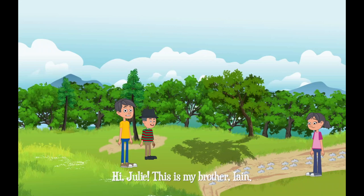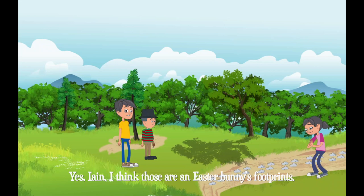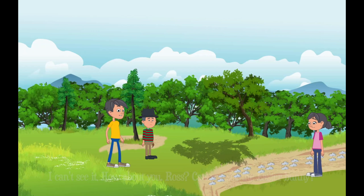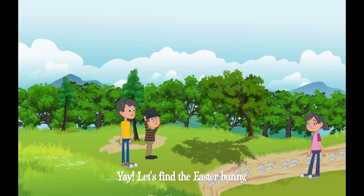Hello, Ross. Hi, Julie. This is my brother, Ian. Hi, Julie. Hi, Ian. Ross, how old is your brother? He is five years old. Hey, guys. Look — are those the bunny's footprints? Yes, Ian. I think those are the Easter Bunny's footprints. Yes, Easter is here! Where is the Easter Bunny? Can you see the Easter Bunny? I can't see it. How about you, Ross? Can you see the Easter Bunny? I can't see it either. Where is the Easter Bunny? I have an idea — let's follow the Easter Bunny's footprints. Good idea, Ross. Yeah, let's find the Easter Bunny. Let's go!